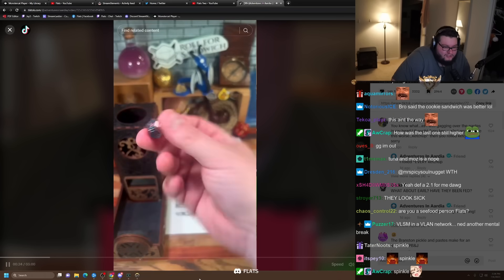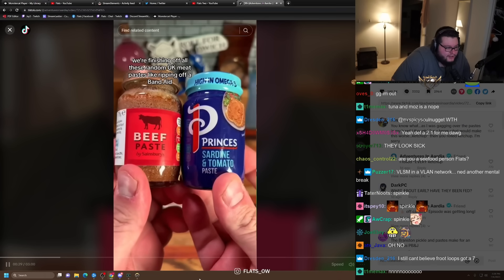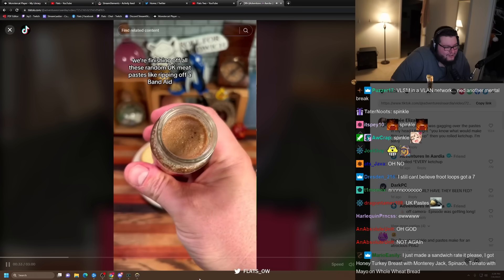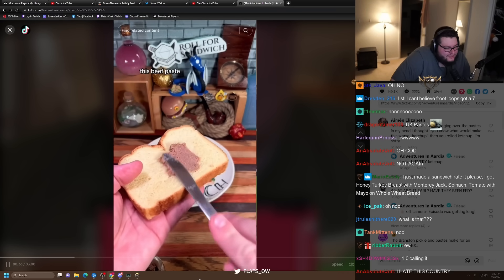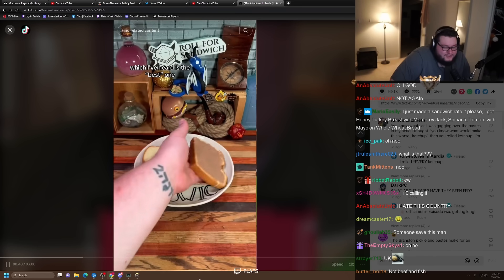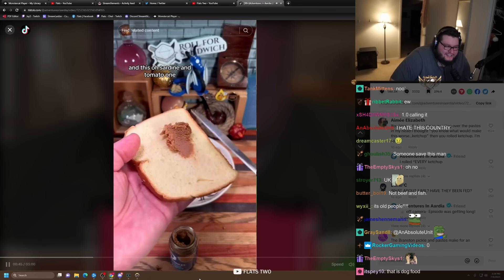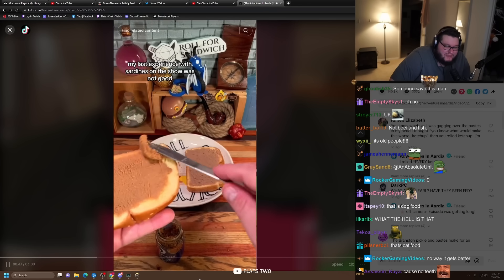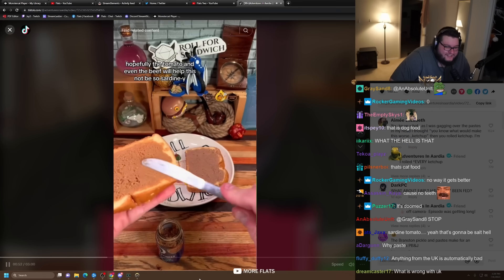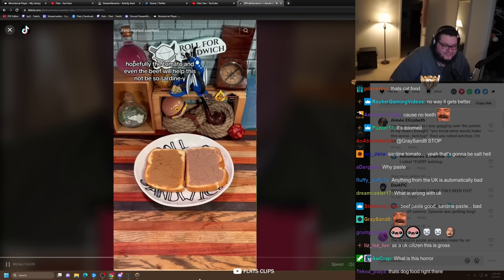Let's roll for main. One — Paste-Mageddon. We're finishing off all these random UK meat pastes like ripping off a Band-Aid, doing it all at once. Luckily I only have two left: this beef paste, which I've heard is the best one — and sardine and tomato. Everything doesn't need to be a paste. My last experience with sardines on the show was not good. Hopefully the tomato and even the beef will help this not be so sardine-forward.